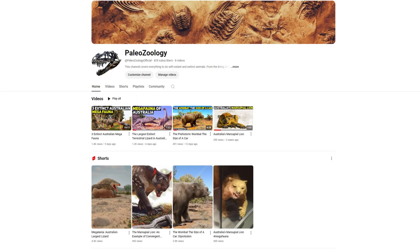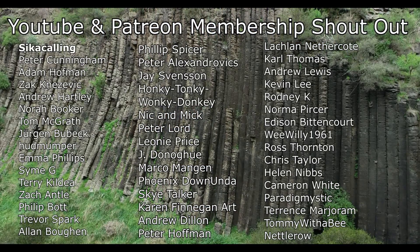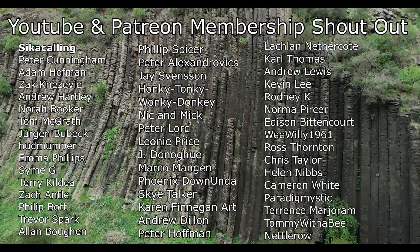If you're interested in animals, I've just started a second channel called Paleozoology that discusses extinct and extant animals, with a current focus on the megafauna that once roamed Australia. I've released videos on the marsupial lion, the wombat the size of a car known as the Diprotodon, and the largest terrestrial lizard known as the Megalania. You can find links in the description and the pinned comment. A big shout out to my Patreon and YouTube members — thank you so much to everyone who helps support this channel.